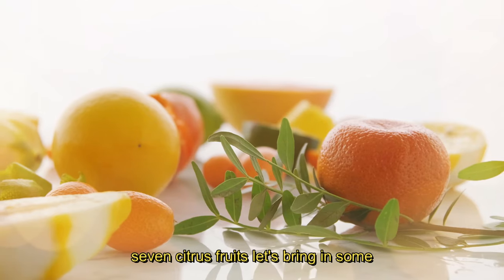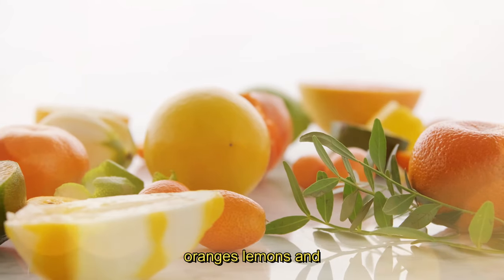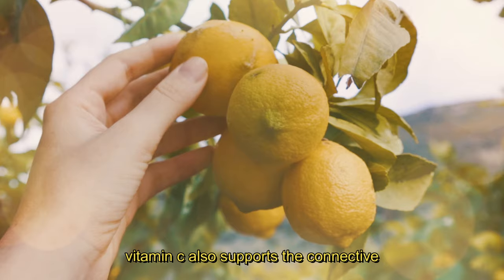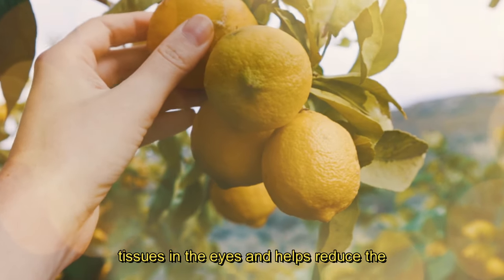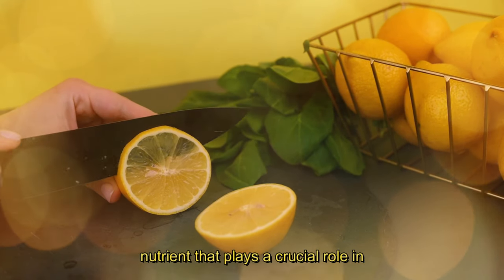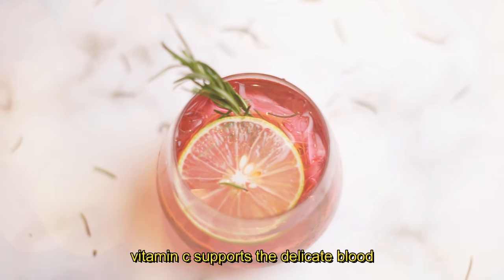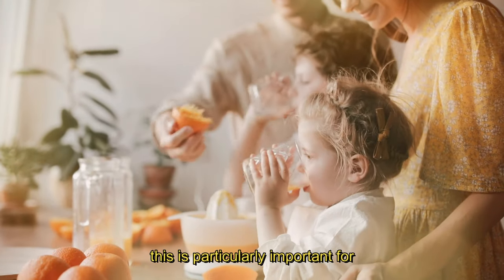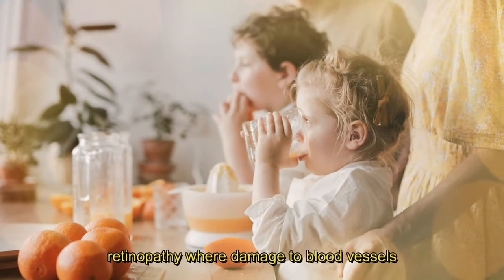7. Citrus Fruits. Let's bring in some refreshing citrus fruits at number 7. Oranges, lemons and grapefruits are high in vitamin C, which is essential for maintaining the health of blood vessels in the eyes. Vitamin C also supports the connective tissues in the eyes and helps reduce the risk of cataracts. Citrus fruits are renowned for their vitamin C content, a nutrient that plays a crucial role in promoting overall eye health. Vitamin C supports the delicate blood vessels in the eyes, enhancing their strength and integrity. This is particularly important for preventing conditions such as diabetic retinopathy, where damage to blood vessels can lead to vision impairment.